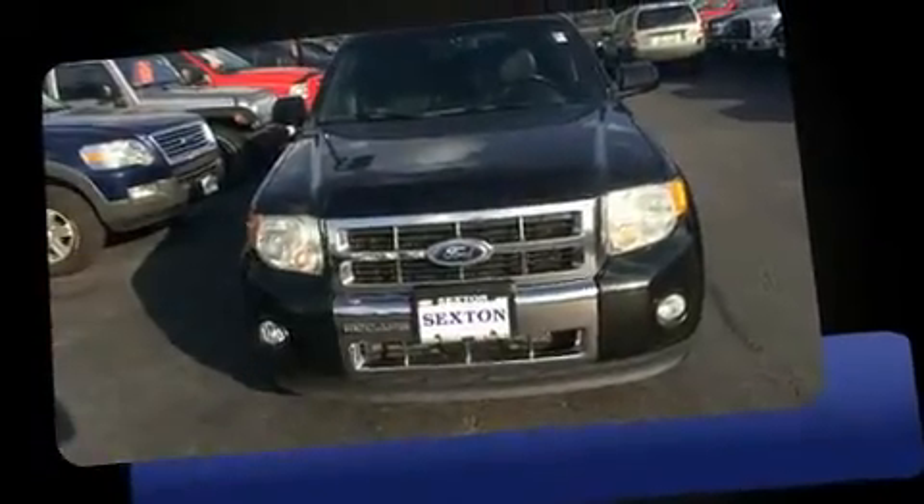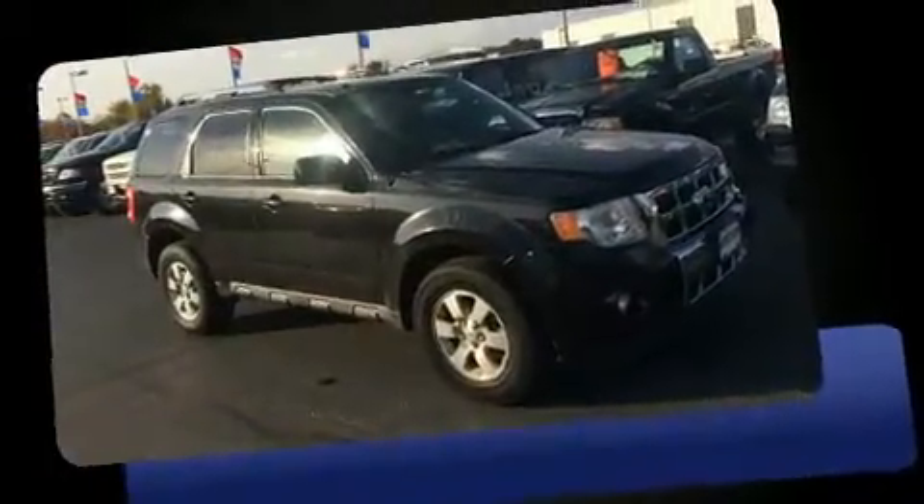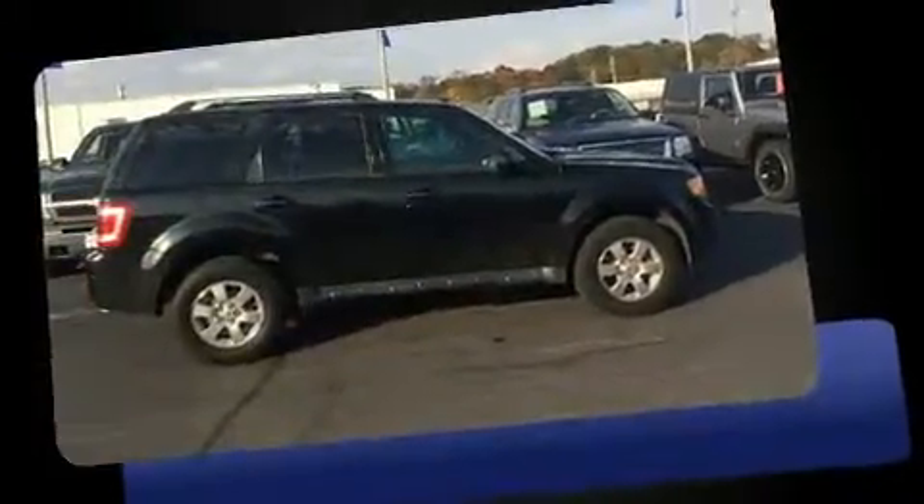Here's a great deal on a 2011 Ford Escape. Smooth gear shifts are achieved thanks to the refined six-cylinder engine. And for added security, Dynamic Stability Control supplements the drivetrain. Four-wheel drive allows you to go places you've only imagined.